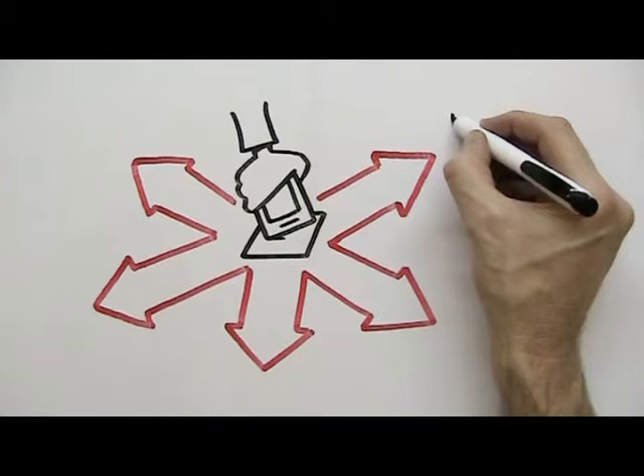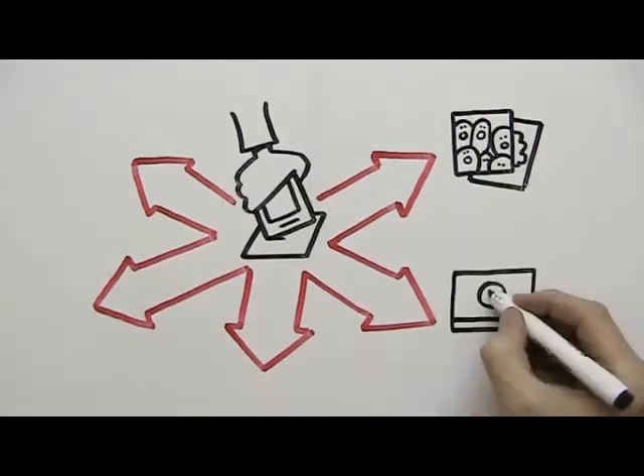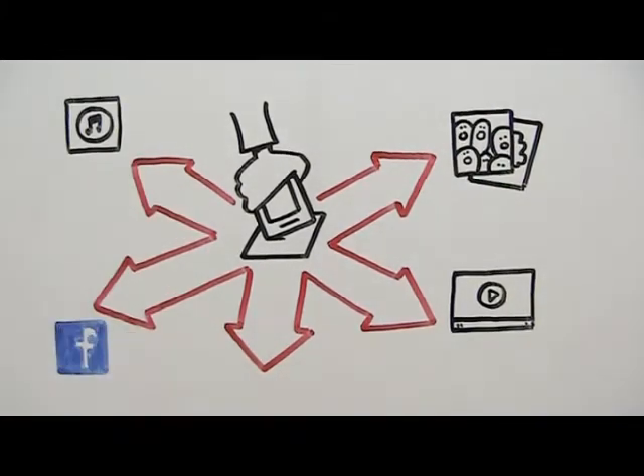With a simple touch of a phone, you can direct users to social media, music downloads, photos, videos, and much more.